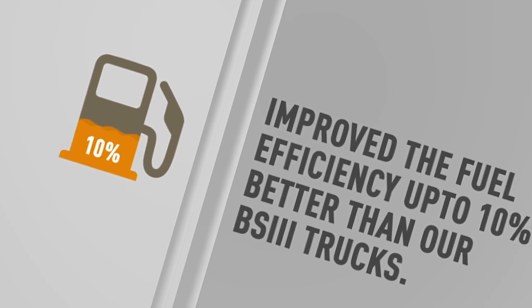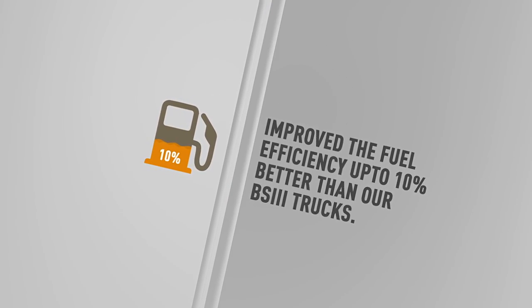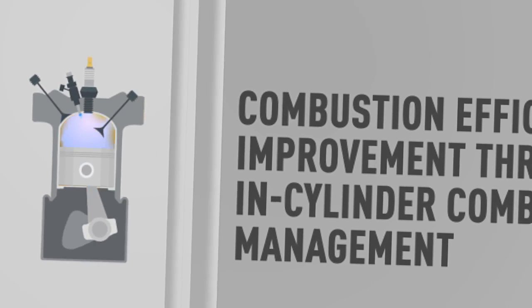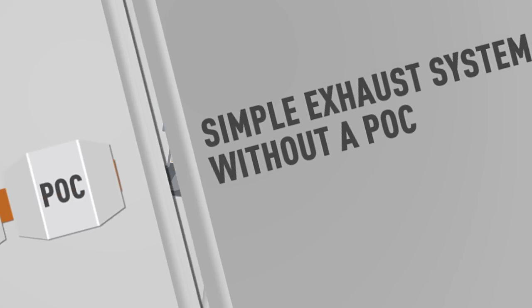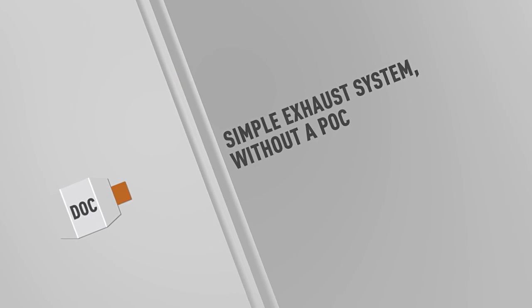We improved fuel efficiency, with trials showing up to 10% better fuel savings in some applications compared to our BS3 vehicles. This was possible due to work done on improving combustion efficiency through in-cylinder combustion management, to ensure a minimum simple exhaust system without a POC.